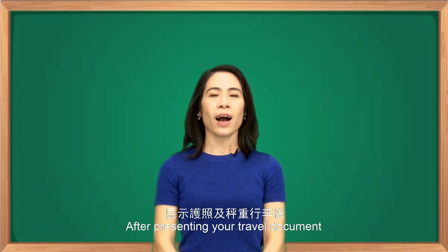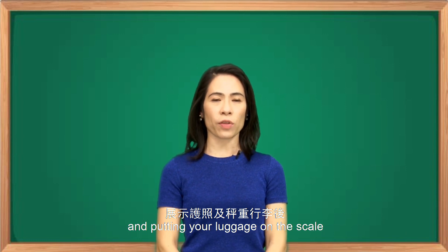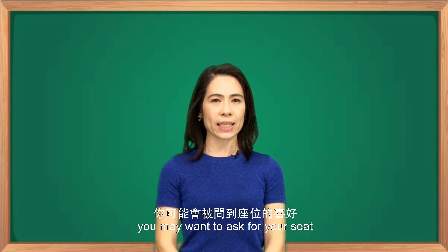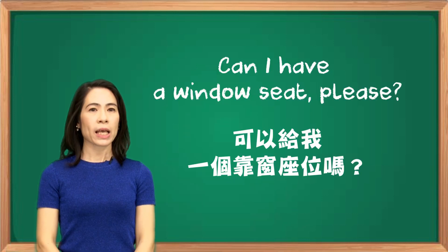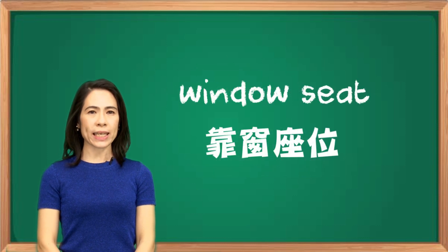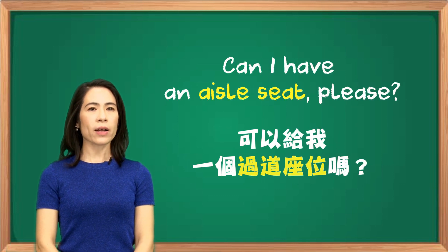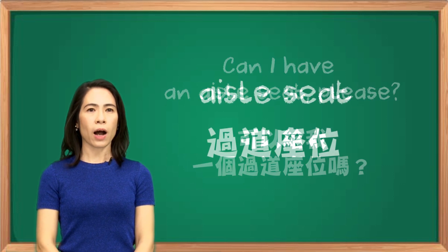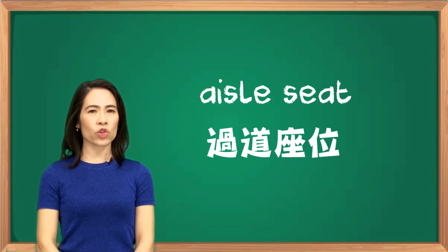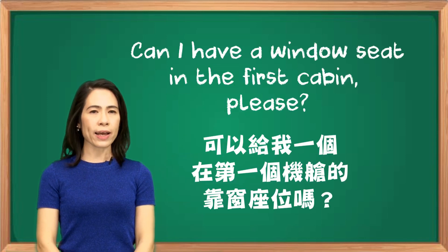After presenting your travel document and putting your luggage on the scale, you may want to ask for your seat. You can say, 'Can I have a window seat please?' — window seat is a seat by the window. Or, 'Can I have an aisle seat please?' — aisle seat is the seat by the aisle. If you want to specify a cabin, you can say, 'Can I have a window seat in the first cabin please?'